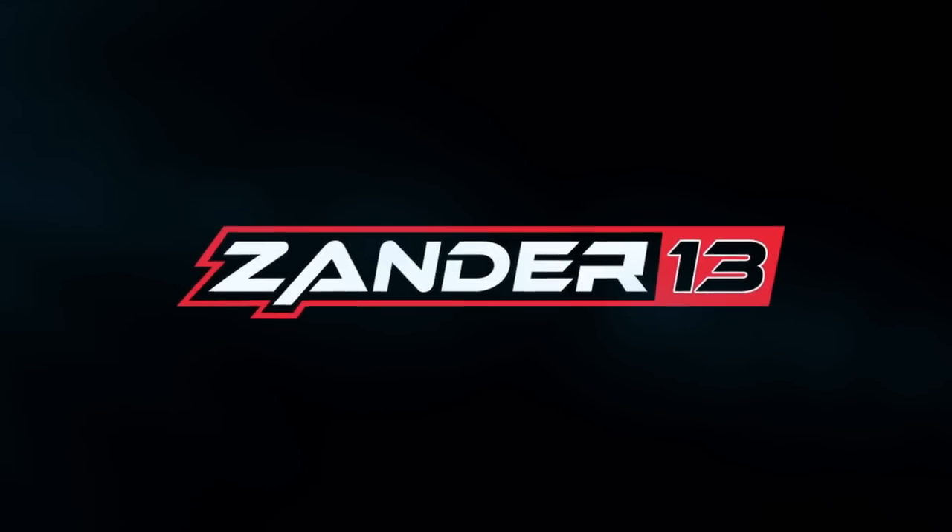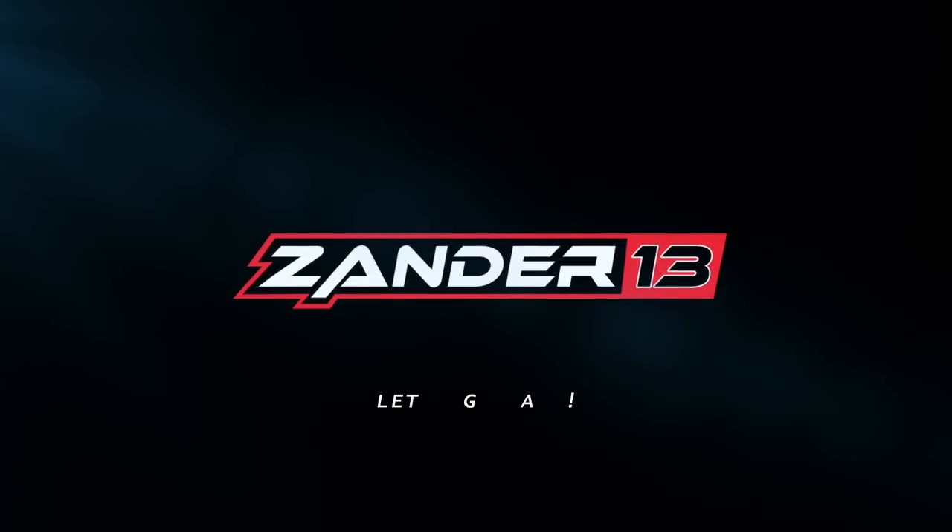What's going on, welcome back to the channel. What you're watching right now is potentially the very first video with actual pictures of the S650 — the all-new, brand-new 2024 Ford Mustang. I've got a few pictures that were sent to me from a friend of mine, and these are the actual pictures of the S650 Mustang.